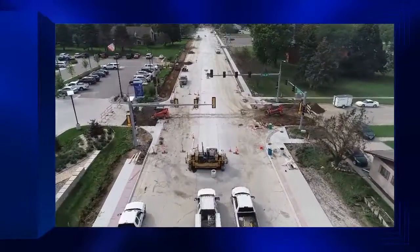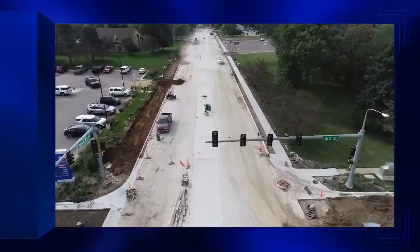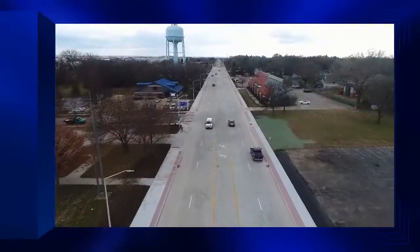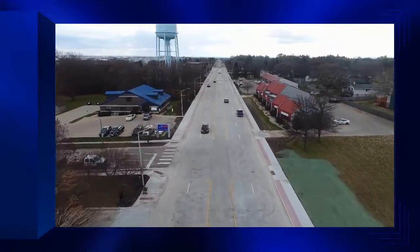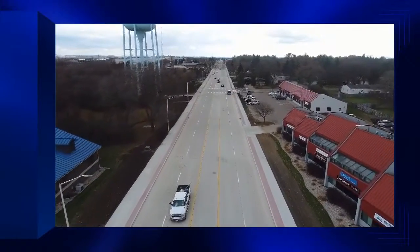The project schedule was affected at the onset with snow in April and May, and a continued record-breaking wet year. Timmins persevered with water pumping and mud pushing during the wet weeks, followed by working long shifts seven days a week, including Sundays after church services. To help build the roadbed under wet conditions, geotextile fabric between the subgrade and subbase was added through a change order.